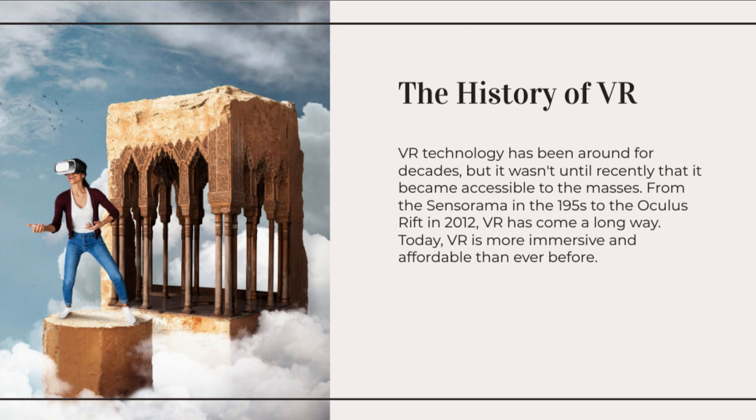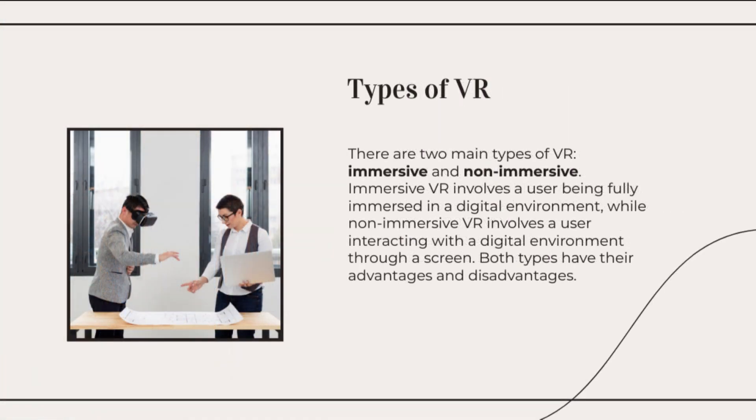Traditional VR controllers are evolving to provide more natural and intuitive interactions. Advanced hand and body tracking systems, such as the Oculus Quest hand tracking feature or the Valve Index controllers, allow users to see their own hands and interact with the virtual environment.